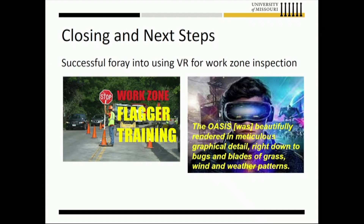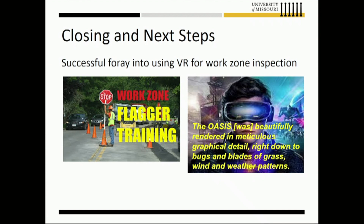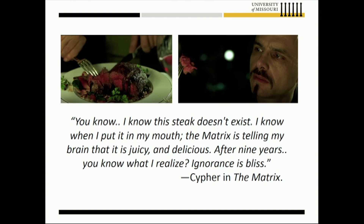I want to close with one of my favorite quotes from The Matrix. The character Cypher is talking to the antagonist and explains: 'I know this steak doesn't exist. I know when I put it in my mouth, the Matrix is telling my brain that it is juicy and delicious. After nine years, you know what I realize? Ignorance is bliss.' Thank you very much for your time, and I'll hold for questions at the end.